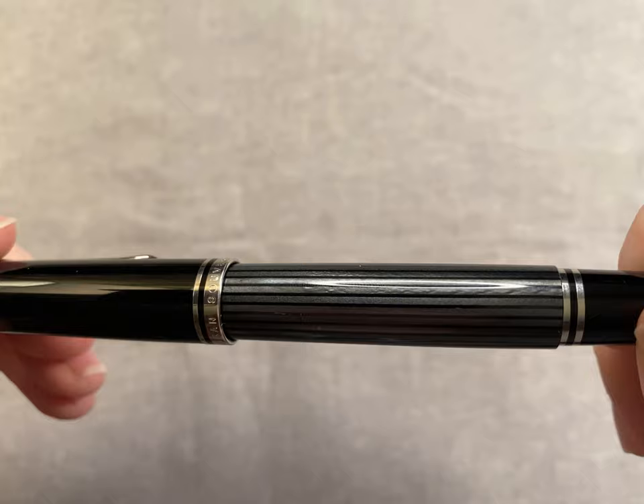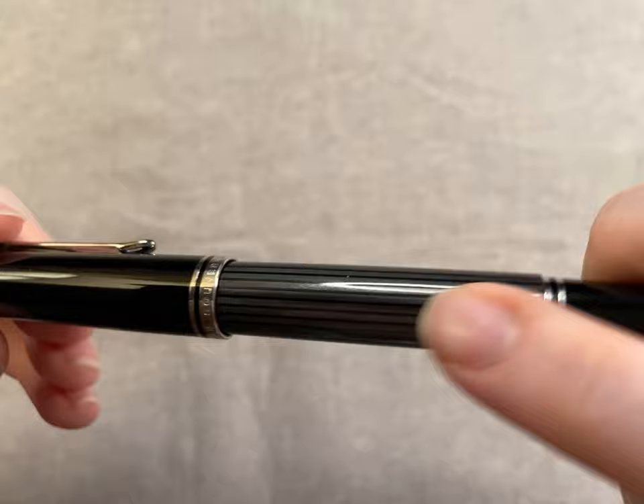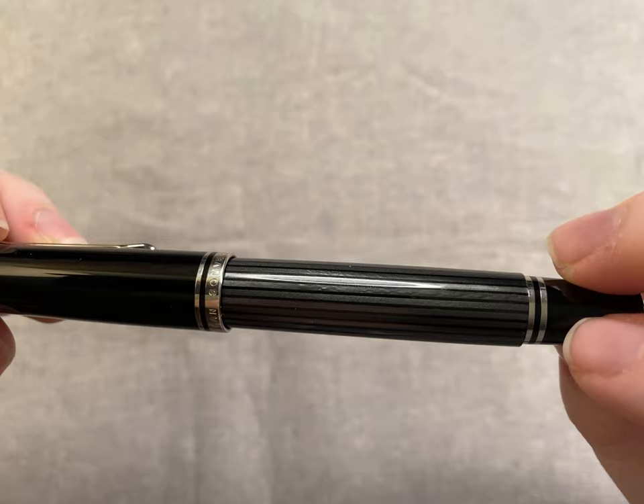The finish has some variation in the stripes — some are kind of ripply — which looks really cool. I like this pen a lot.